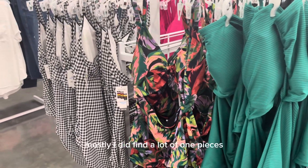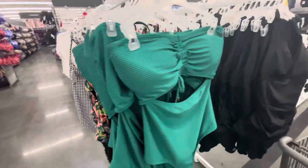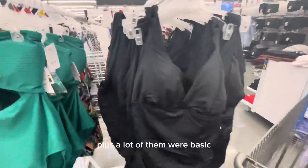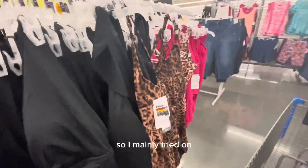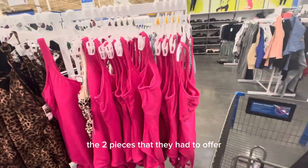I did find a lot of one-pieces but they did not fit as well as I would like for them to. Plus a lot of them were basic. So I mainly tried on the two-pieces that they had to offer.